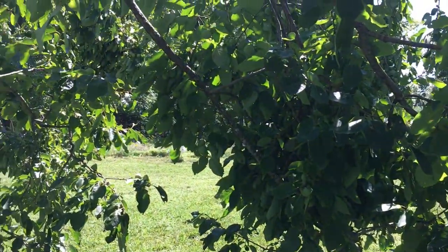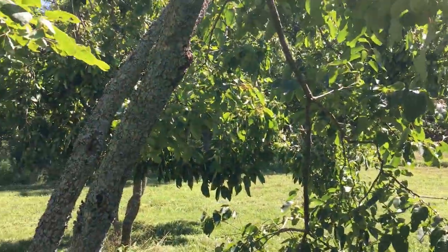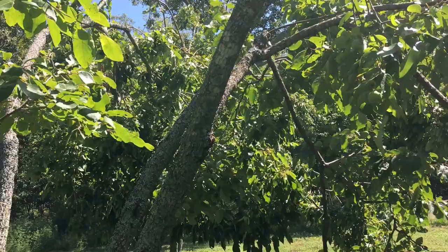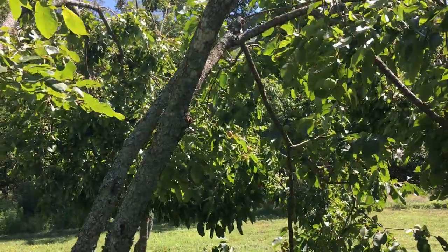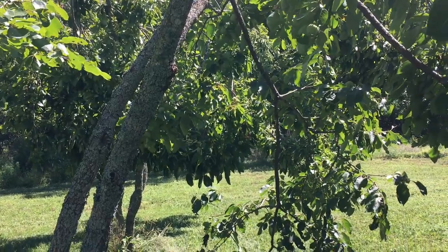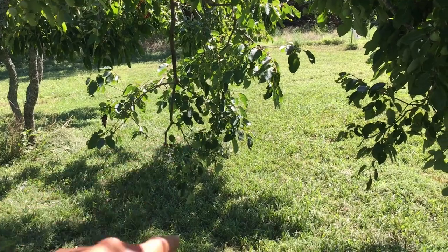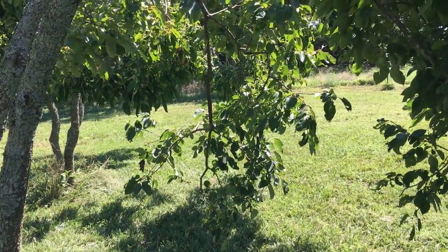Look at how laden it is with fruit. This kind of reminds me of the time we went and visited Paul Gauchio over at Bakhti Eden Garden, and his trees were even more laden with fruit than this — literally the branches would touch the ground. I asked him, hey, is there something to be concerned about?